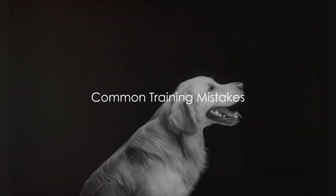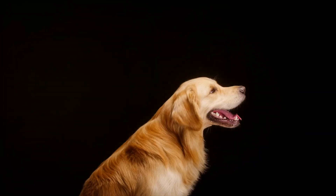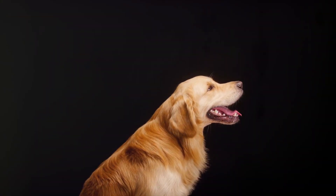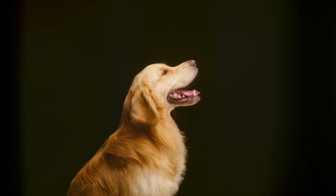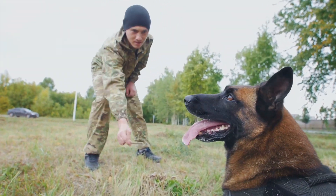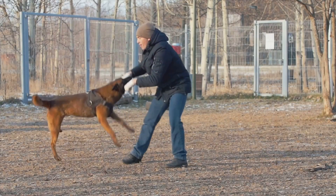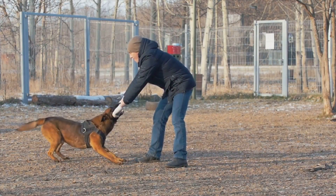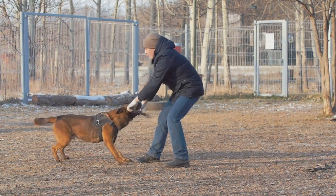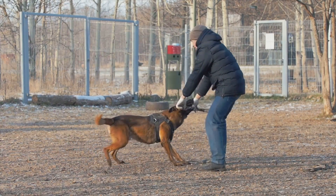But what if your dog doesn't respond to the sit command? It's quite possible that you might be making a few common training mistakes. Don't worry — even the best of us have been there. One common error is inconsistent communication. Remember, your furry friend doesn't understand English, French, or any human language. They learn through consistent signals and cues. So if you use 'sit' one day and 'down' the next, your dog might get confused. Stick to one command and use it consistently.